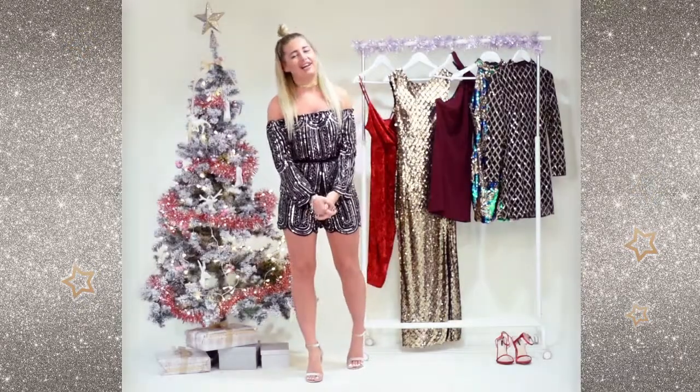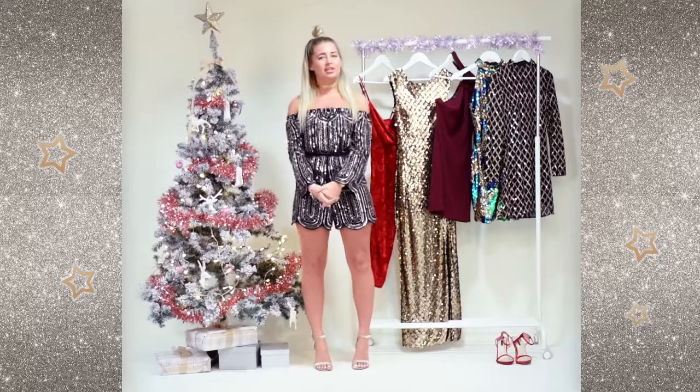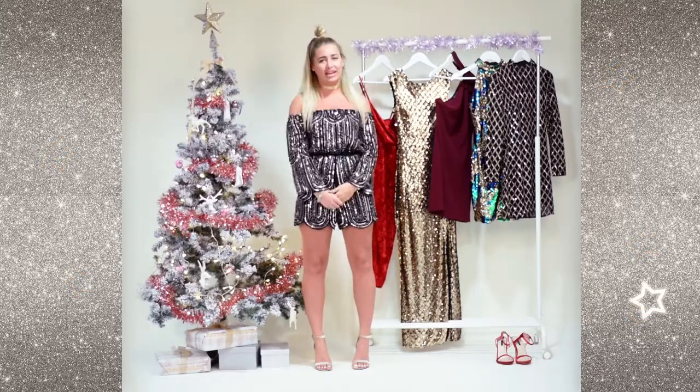Hi girls, my name is Alicia. I'm here at the Quiz Clothing head office in Glasgow and I'm here to talk you through my favourite pieces from the Christmas collection.